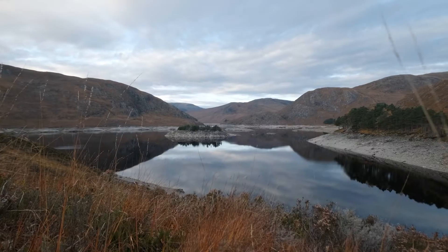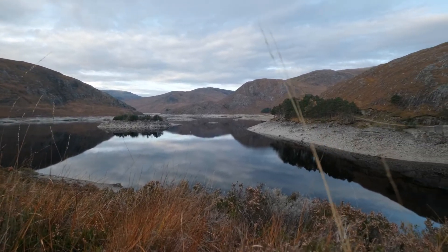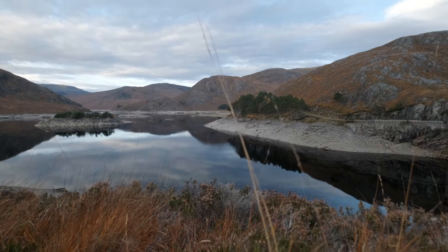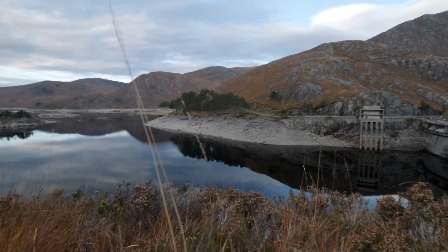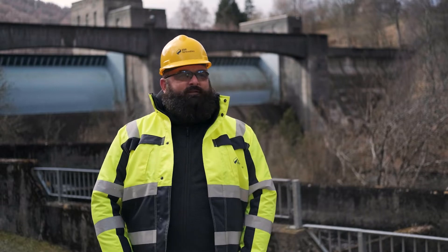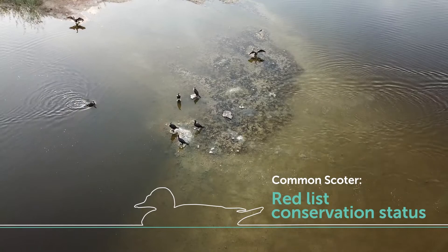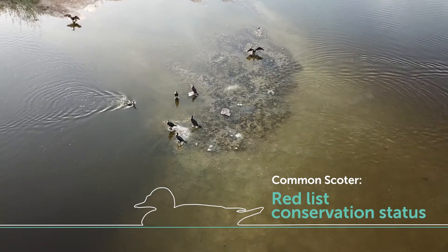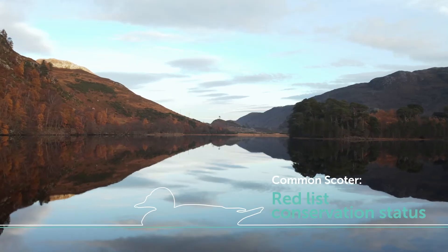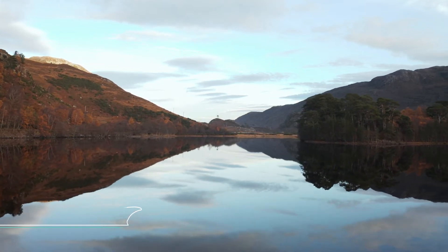Up at Loch Loin, up in the north near Loch Ness, we manage water levels there to try and provide the best conditions for common scoter, which are a not very common species of duck. They breed on some of the islands on Loch Loin and we manage the water to the best of our ability to try and provide the best conditions to allow them to breed successfully.